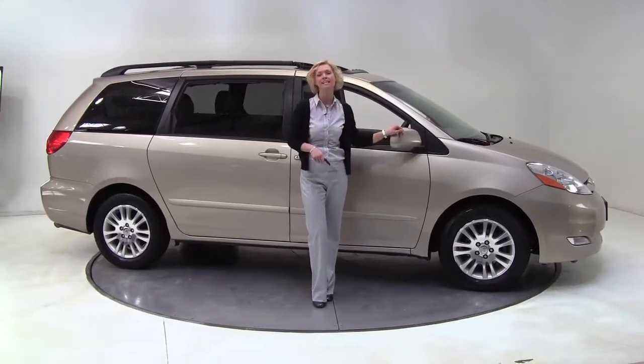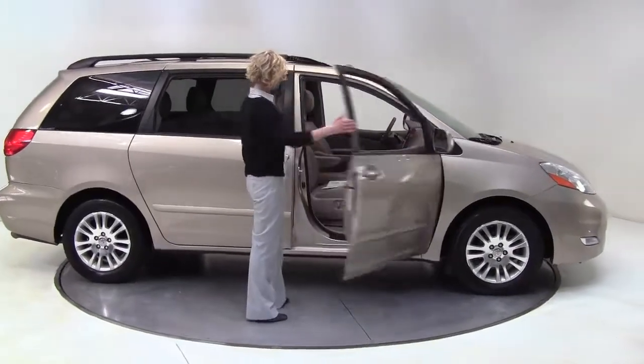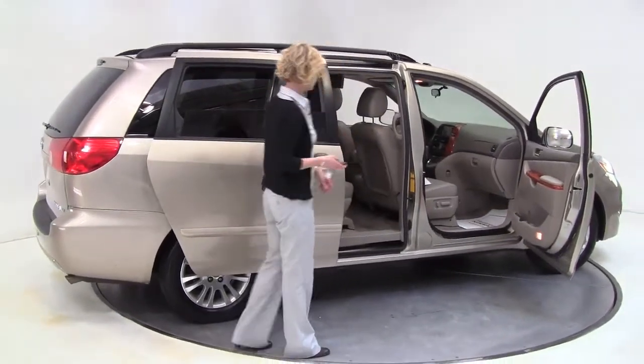Hello there, Wise Buyers. This is Erin coming to you once again from Feldman Nissan, Bloomington, Minnesota with a Swagger Wagon. We have a 2009 Toyota Sienna to show you today — XLE, so this is pretty well equipped — one owner vehicle, bronze with the blonde leather interior.